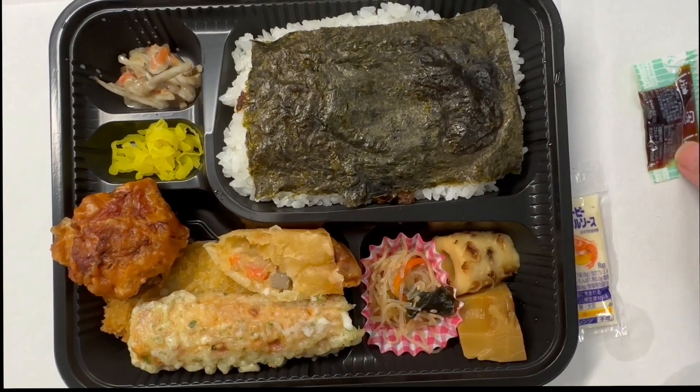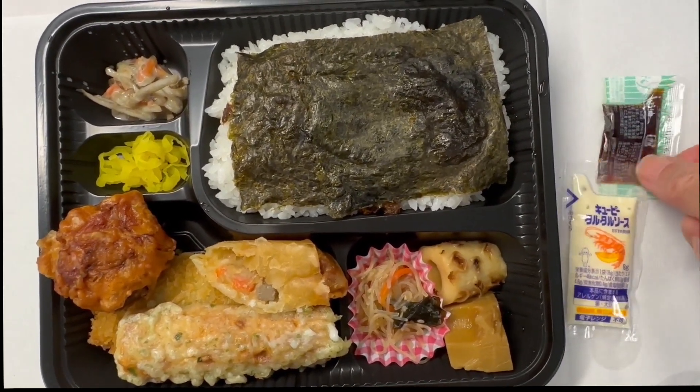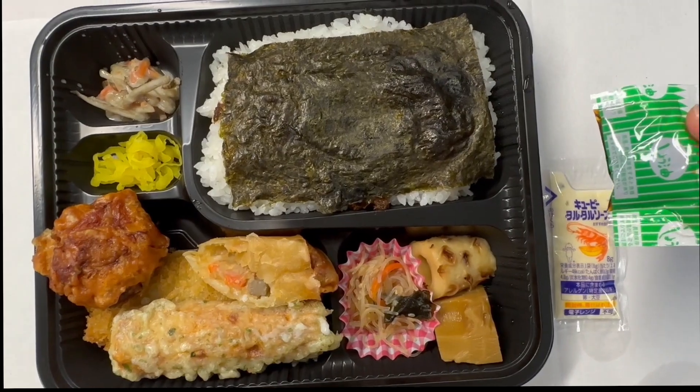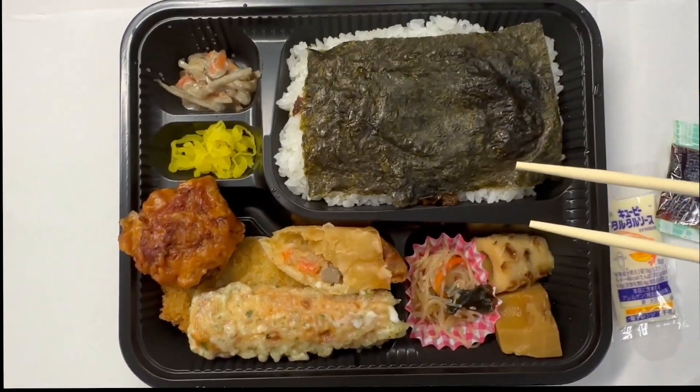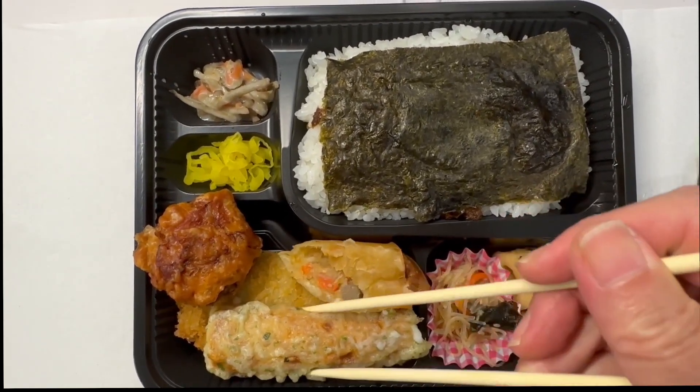Mayo will go to fish underneath of the chikua fry, fish fry. Soy sauce will be poured onto the chikua or the egg roll.